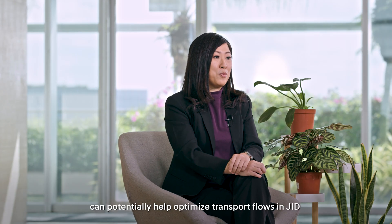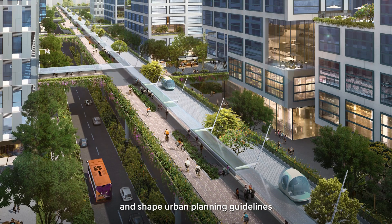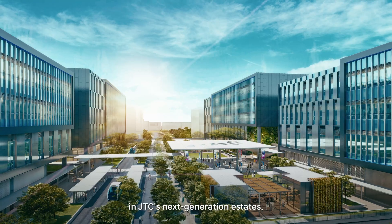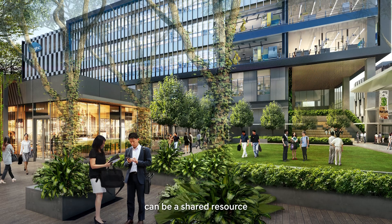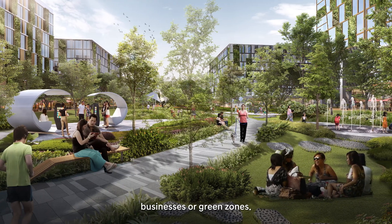The results of the study can potentially help optimize transport flows in JID and shape urban planning guidelines to support smart mobility transport models in JTC's next-generation estates. The space typically set aside for conventional roads can be shared resources or even repurposed for individuals, businesses, or green zones.